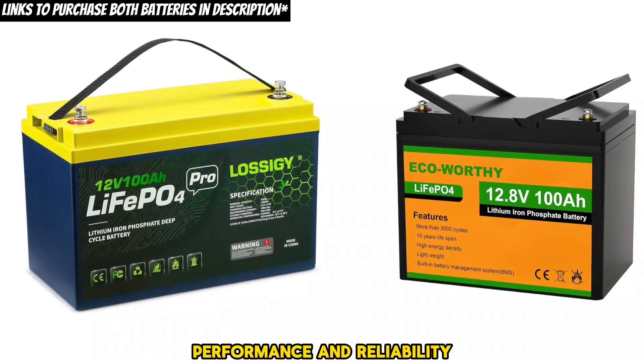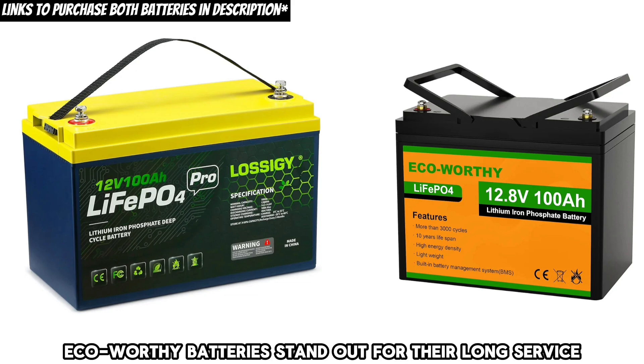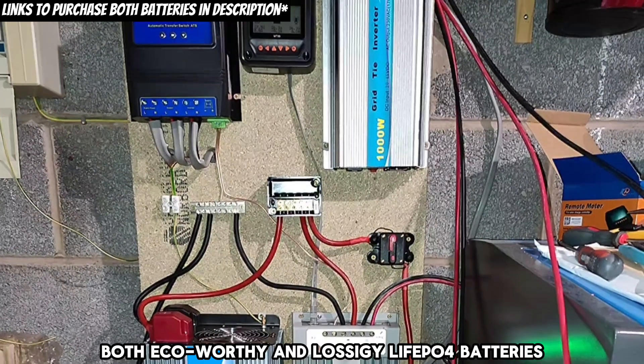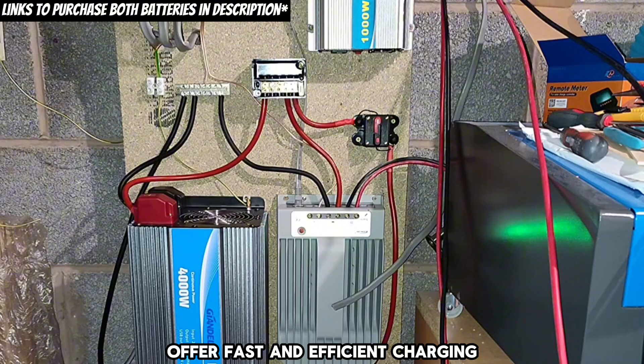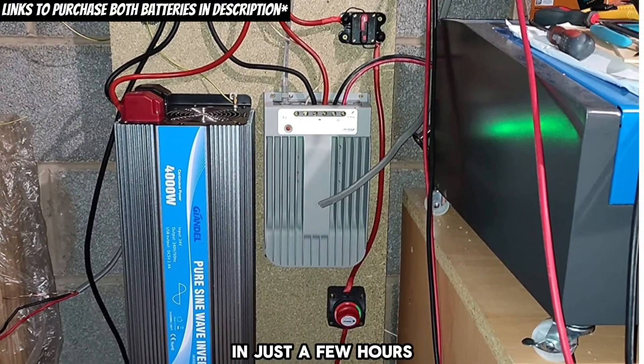Performance and reliability. Both batteries are reliable and high-performing. Eco-worthy batteries stand out for their long service life and lightweight design. Lossagy batteries stand out for their high energy density and low internal resistance. Charging: both Eco-worthy and Lossagy LiFePO4 batteries offer fast and efficient charging, capable of charging to full capacity in just a few hours.